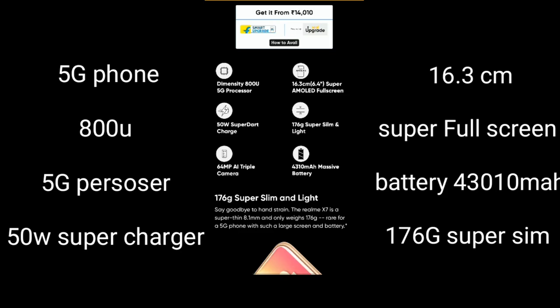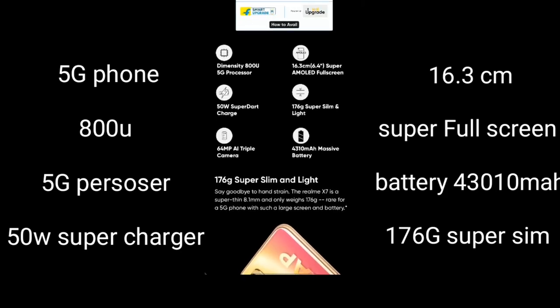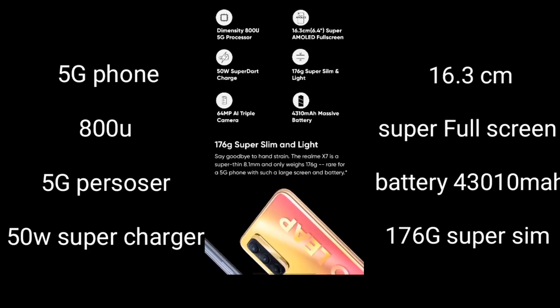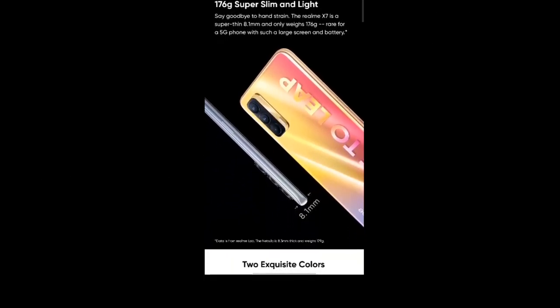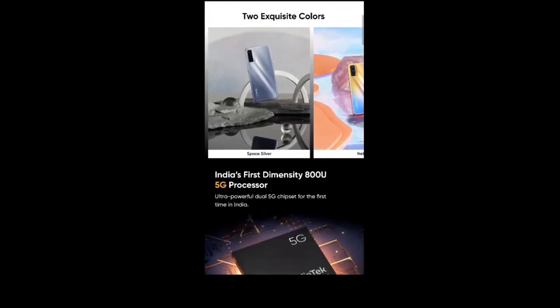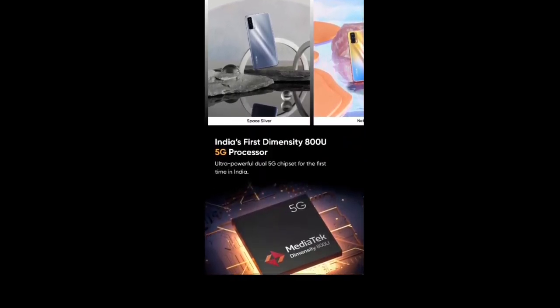It also features a 64 super sim light camera setup. So let's talk about the camera in more detail.